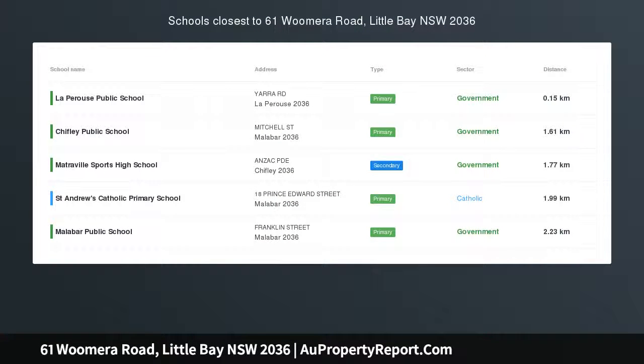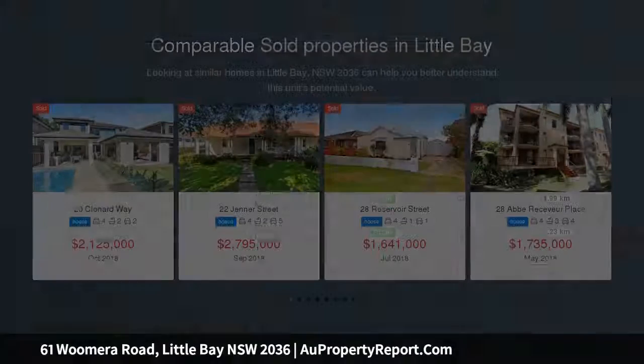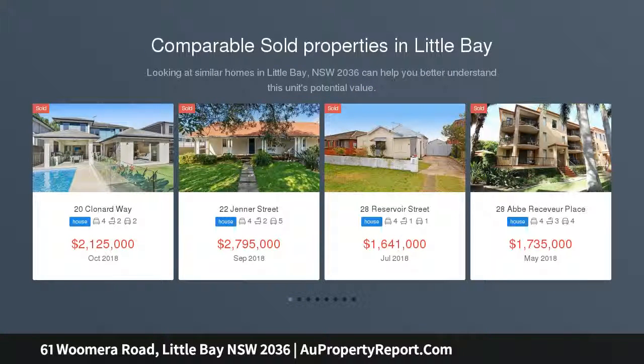North-facing freestanding home on sunny corner block, set between the attractions of La Perouse and Little Bay. This full-brick home is nestled on a prominent northwest corner block adjoining open green space.